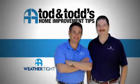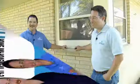Here's another home improvement tip from Todd and Todd. So Todd, how do you know when it's time to replace your windows?